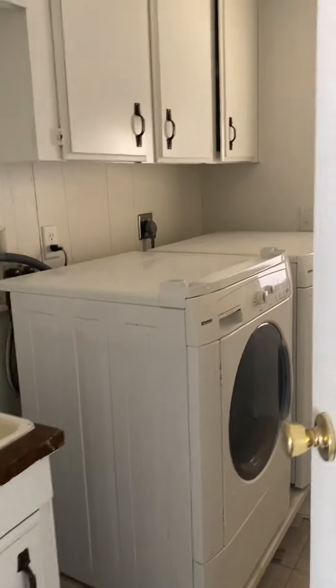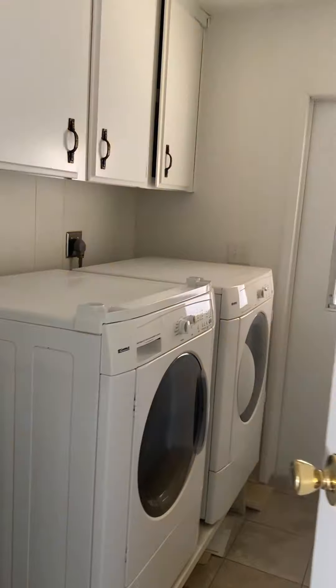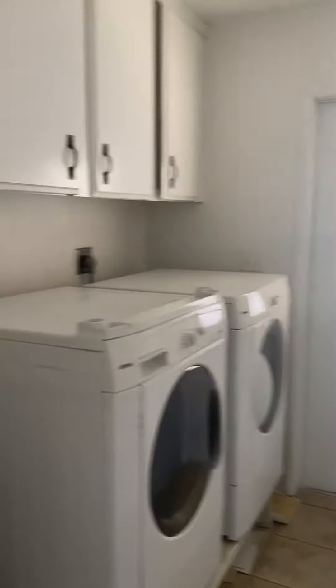Laundry room — washer and dryer stay. Door out to the carport.